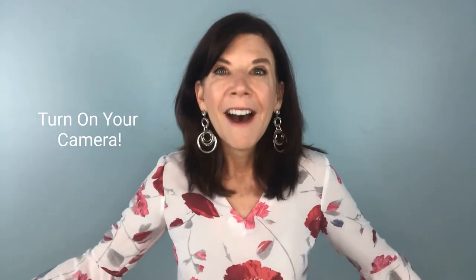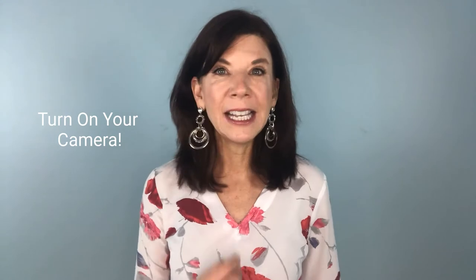I'm going to tell you about 10 ways that you're going to be able to make a great impression on video calls. Number one: show up. By that I mean, turn on your camera. Sometimes it is not possible to turn on your camera, but whenever it is, do it. It is so hard to make a great impression when people don't even see you.